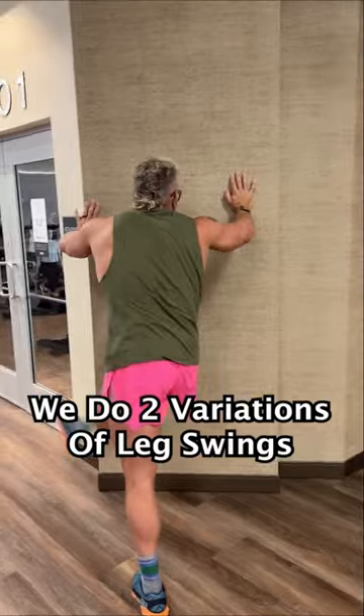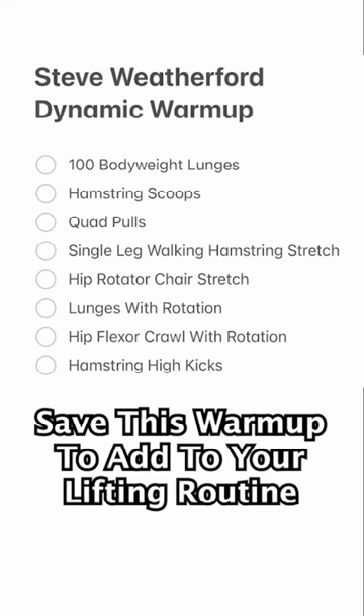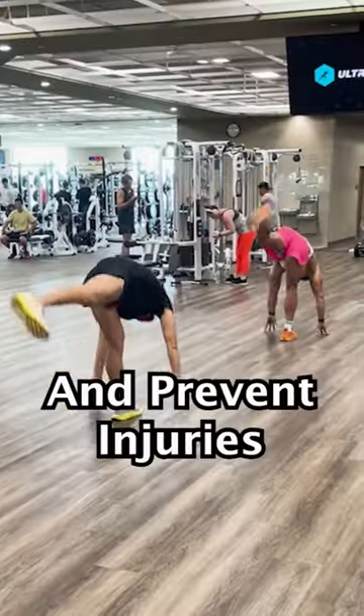After that, we do two variations of leg swings for each leg, and we're good to go. Save this warm-up to add to your lifting routine so you can watch and improve your workouts and prevent injuries.